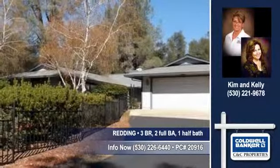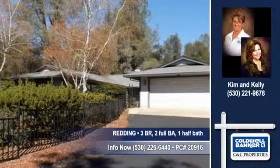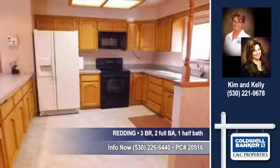Let Kim and Kelly of Coldwell Banker CNC show you this appealing home in Union School in Redding. Think of the various ways you'll make this house your home.